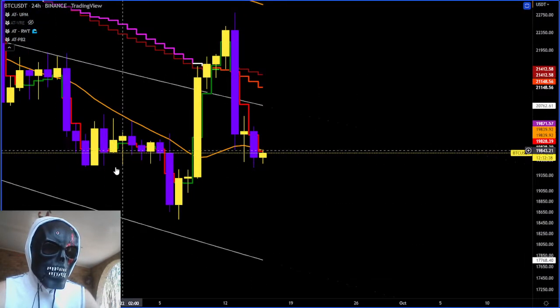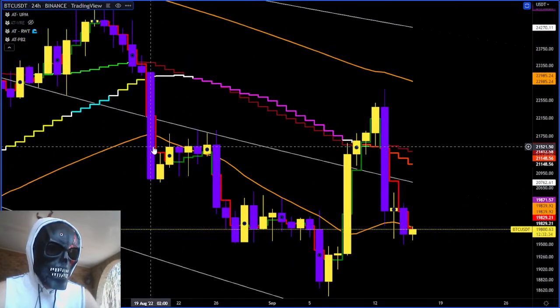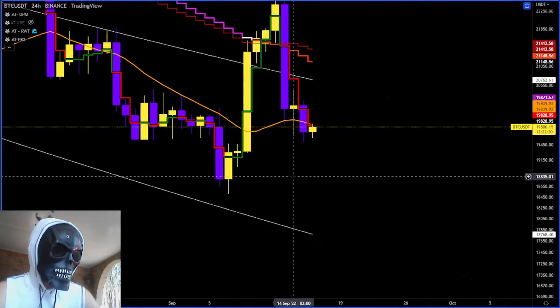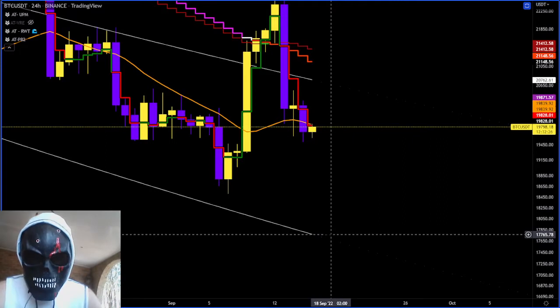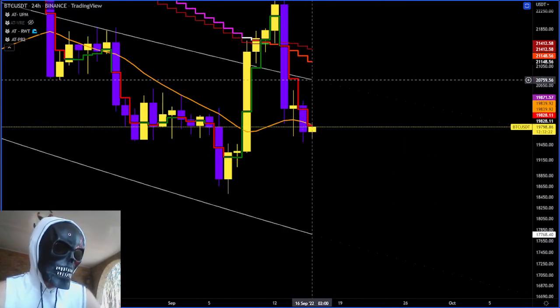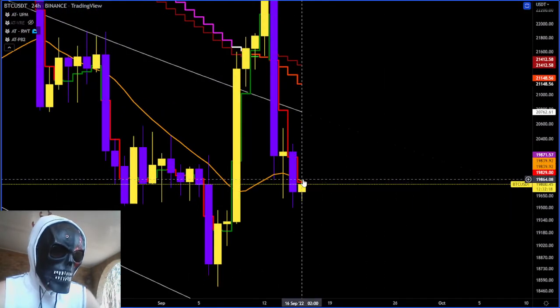Usually there's some continuation. We don't really have to show every single time it breaks through. But when it does there's a little bit of continuation to the downside, and if it does break through, your stop is $17,700. That's your midway point — that's your higher side for a scalp out of here for you to be long once we close above there.